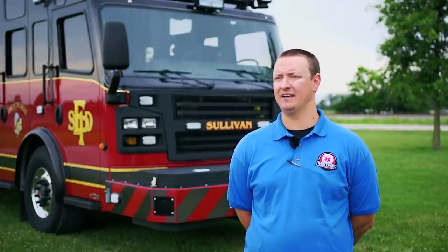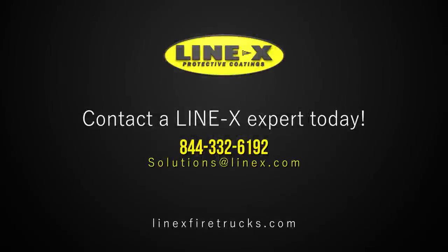And when guys say we want something heavy duty, we don't offer anything else. It's got to be Line-X and that's it. Line-X is a good thing.